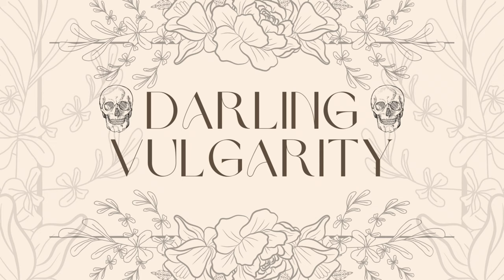Hi, this is Kara from Darling Galgarity. So Selkie had a sale, Selkie had a sale, and I blacked out, and I bought. And that's my intro. Here's what I got.